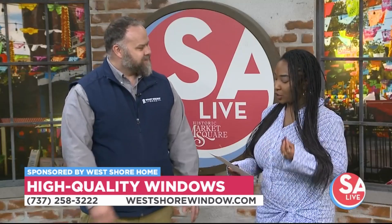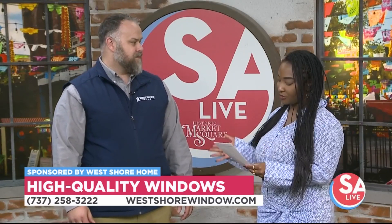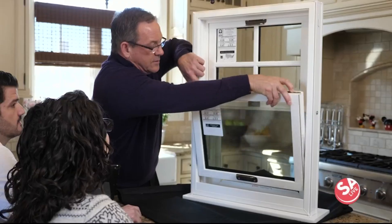So it sounds like you make the process pretty easy for a project that people tend to push off. Do you do entry doors as well? We do. We actually don't use subcontractors — ever. Everyone that walks into your house is a W-2 employee of ours. So we control the training from beginning to end, and we know exactly what you're getting.